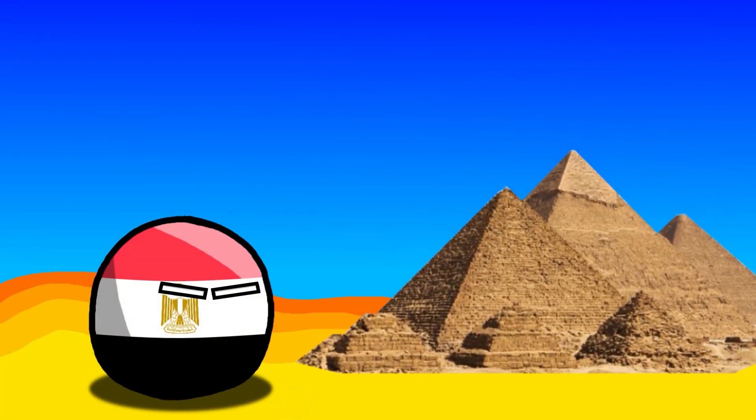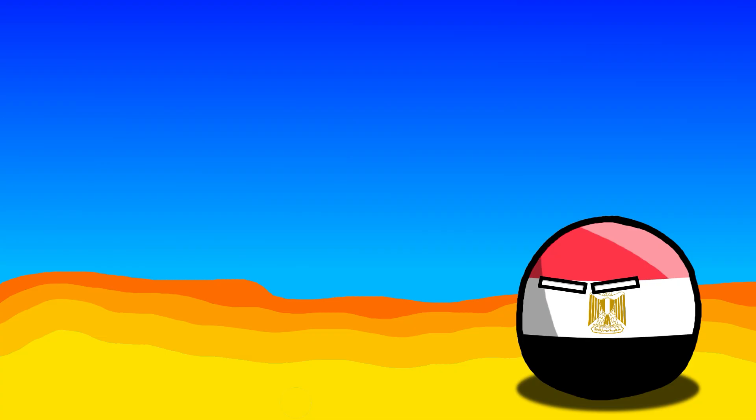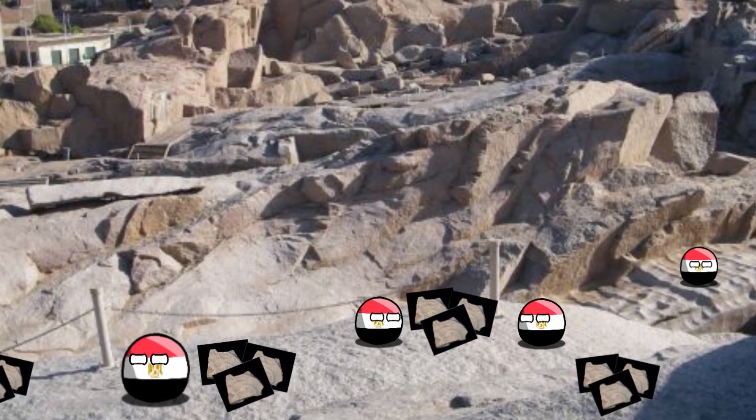The construction of the pyramids was an extremely precise and innovative process. They used a variety of materials such as limestone, granite, and lime obtained from various quarries.